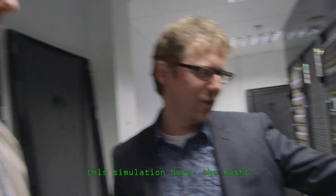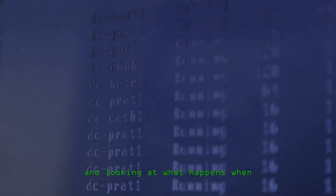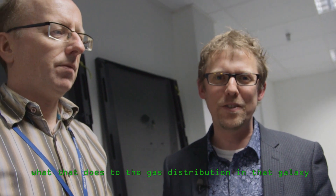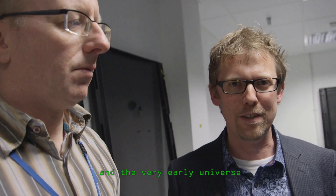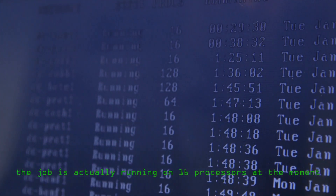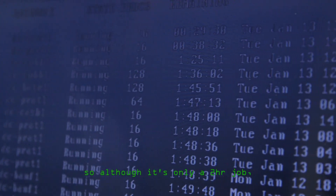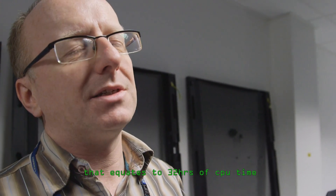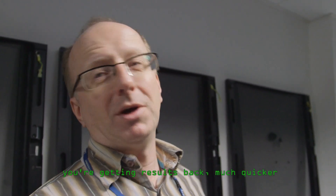This simulation here is looking at a small galaxy around the Milky Way and what happens when a supernova — when a star explodes — and what that does to the gas distribution in that galaxy. The job is running on 16 processors at the moment, so although it's only a two-hour job, because it's using 16 processors, that equates to 32 hours of CPU time, but it's only taking two hours of real time. So you're getting results back much quicker — that's basically the parallelisation.